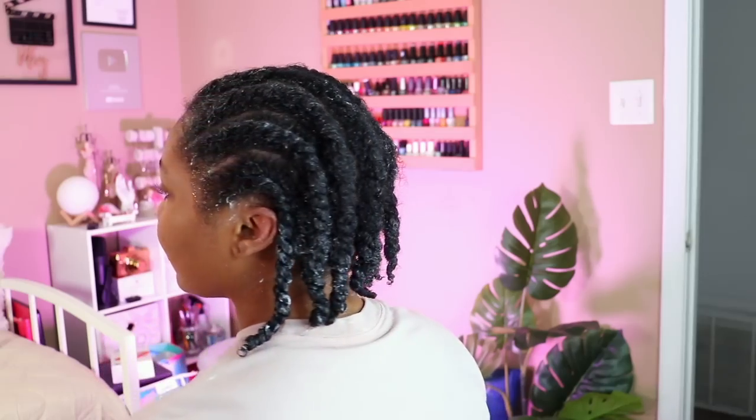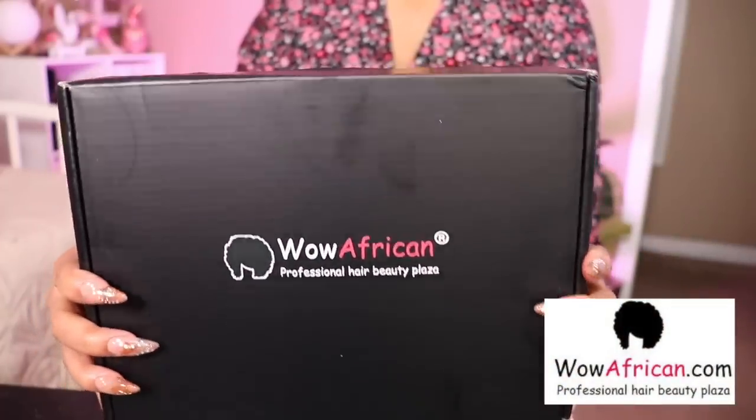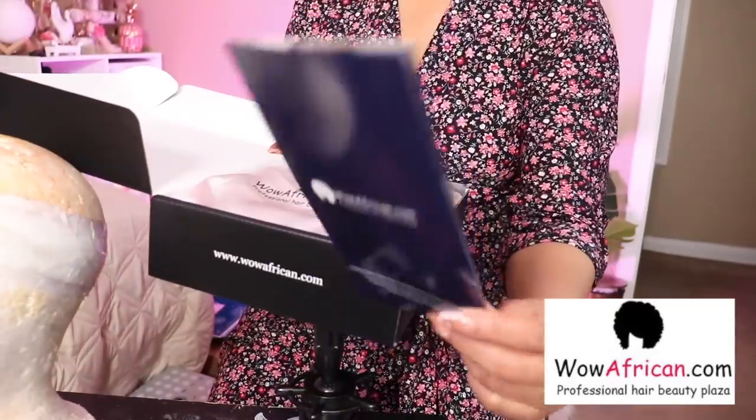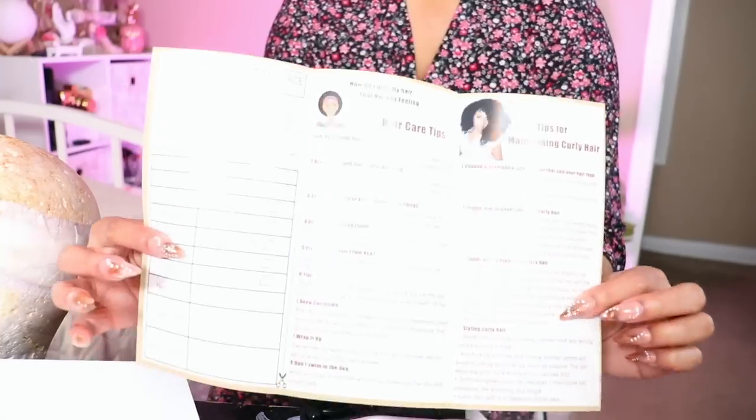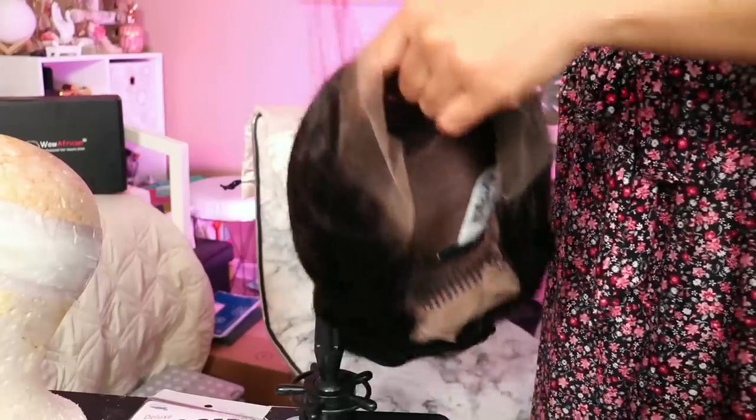This is my first time doing this — I can't wait to see how it turns out. So it's the next morning. I just put a scarf on my hair overnight. This video is sponsored by Wild African. If you're not new to my channel then you already know the vibes — I love working with Wild African. Included in the package I have a hair care tips brochure, a wig cap, and of course the wig. The details on this wig will be listed down below.